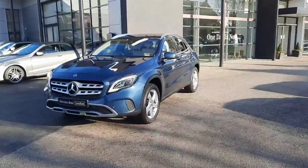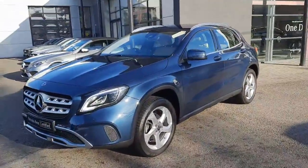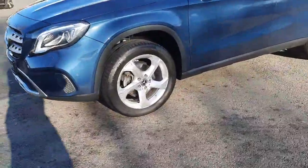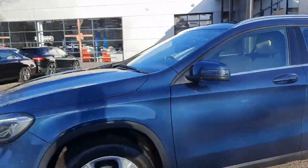Hi folks, Sean here from Brady's Mercedes-Benz. Just into stock is this 2019 GLA 180 petrol automatic. This car is finished with urban styling, sits on alloy wheels, and is finished in a denim blue metallic paint.